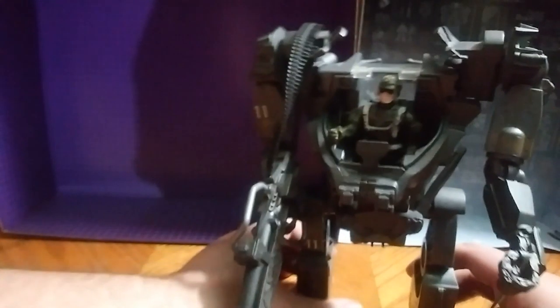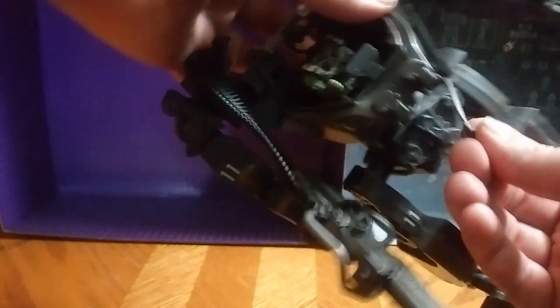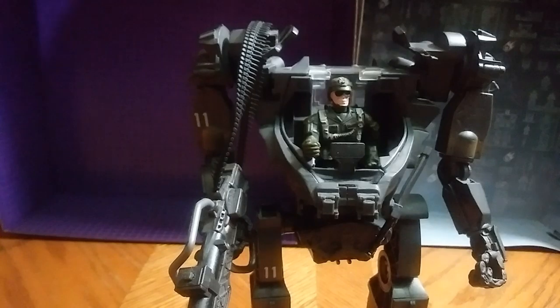Where did I get this guy? I got this guy at a thrift store, so no surprise there. Most of the stuff I get is from thrift stores. I'm glad I got a hold of this guy — this mech suit.